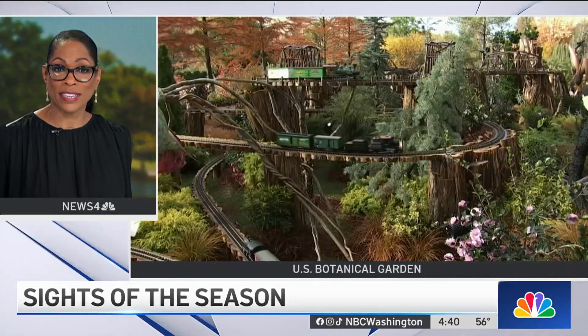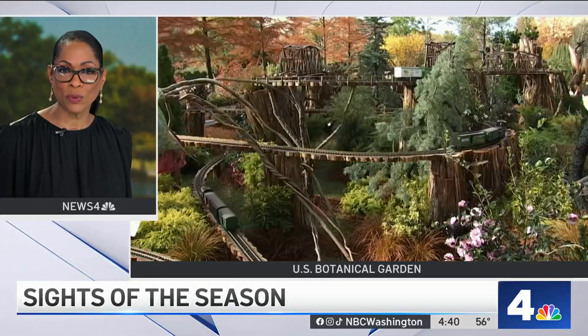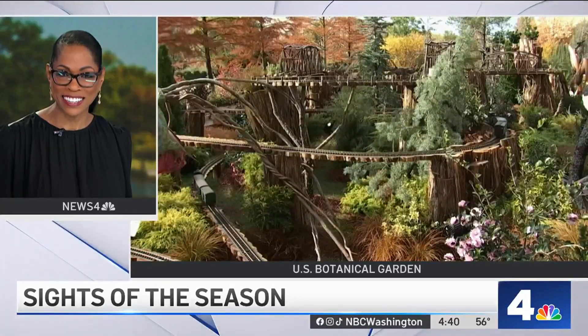We've got the latest now on the sights of the season. Today, the U.S. Botanical Gardens unveiled its 2023 Seasons Greenies Holiday Exhibit.